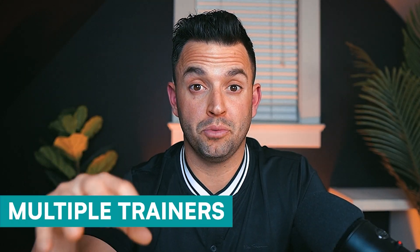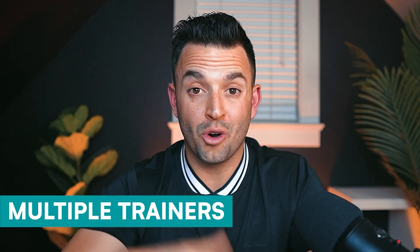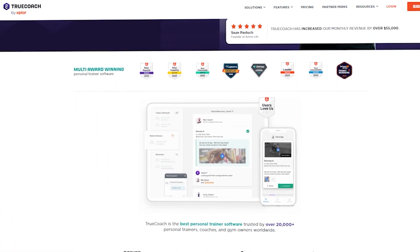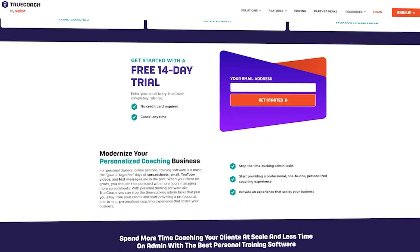Before we get into pricing and final thoughts, it's important to mention that although I've focused a lot on online personal trainers, TrueCoach also has robust features for in-person trainers, fitness facilities, and gyms. TrueCoach allows you to have multiple trainers under one account, making it ideal for managing clients, delivering programs, running challenges, and handling payments across an entire facility. Whether you're an in-person trainer or a facility owner, TrueCoach gives you the tools to streamline your operations and grow your business.